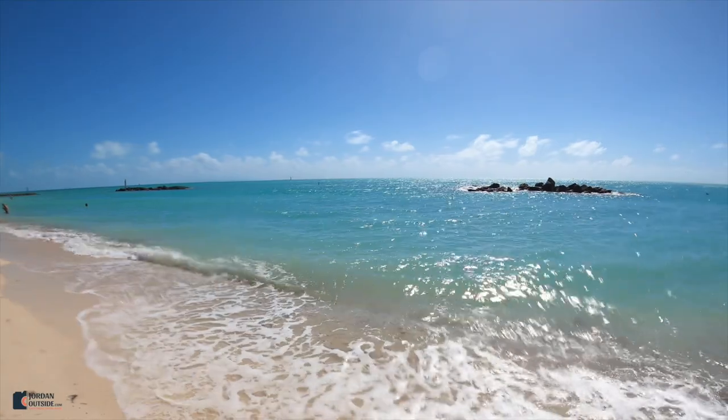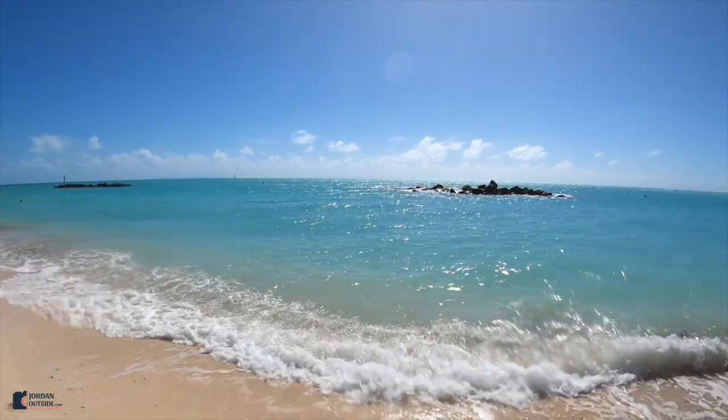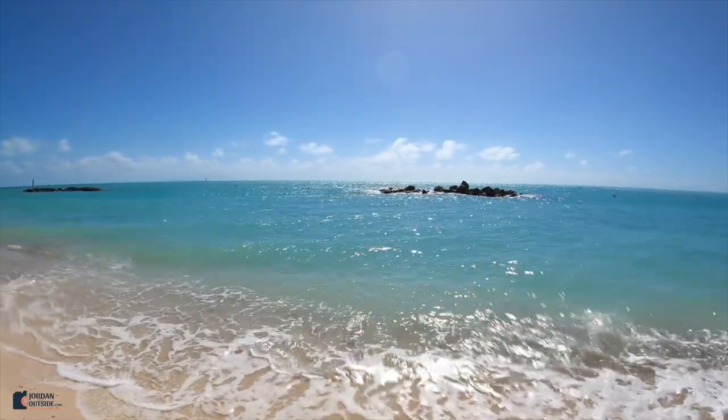So if you're looking for a wonderful place to relax in Key West, you definitely need to visit Fort Zachary Taylor Beach.